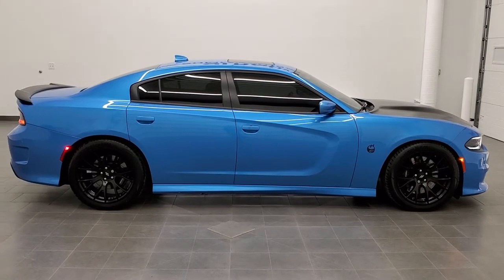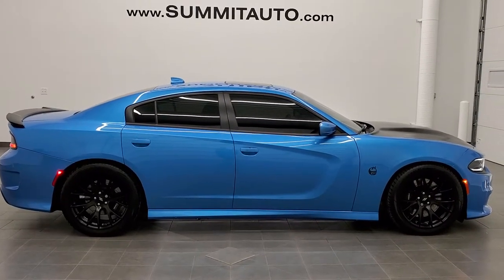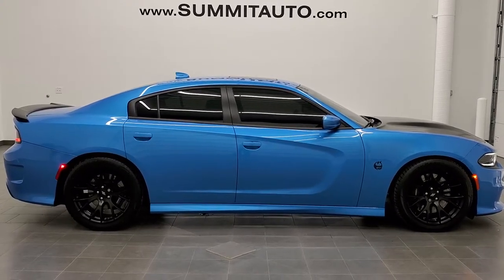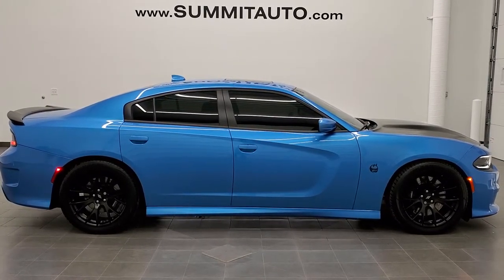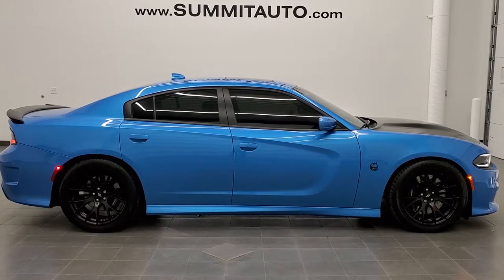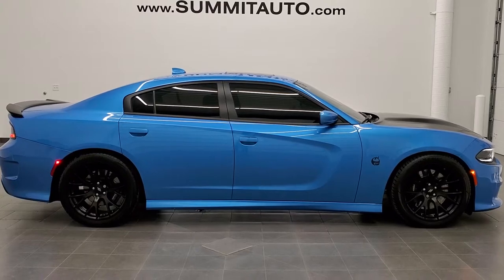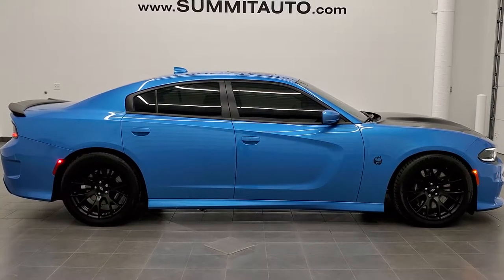Thanks again for checking out the video. Remember to like, subscribe, and share. To see more pictures of this car or one of our other 450 new and used cars — trucks, SUVs, minivans, Wranglers, Challengers, Chargers, Mustangs, Corvettes, Camaros — visit www.summitauto.com for full pictures and descriptions of every single vehicle from two locations. You can also check out more HD videos at youtube.com/summitauto.